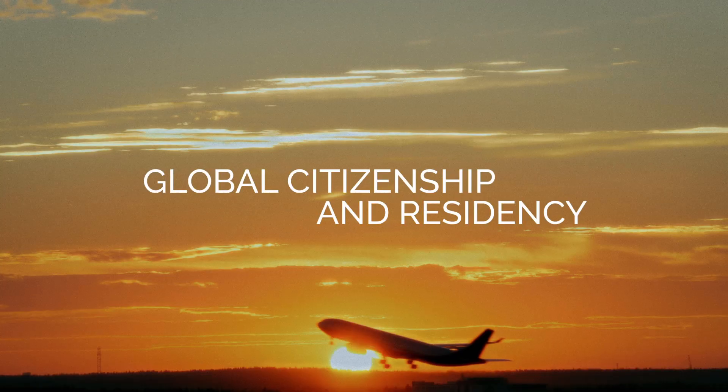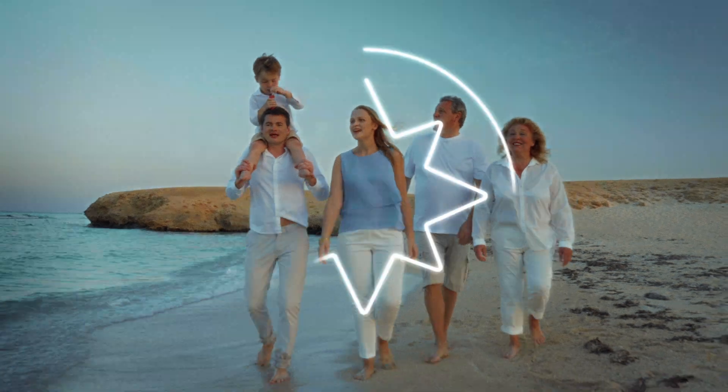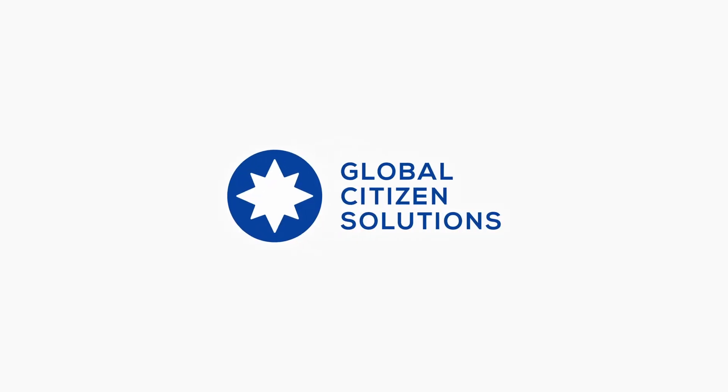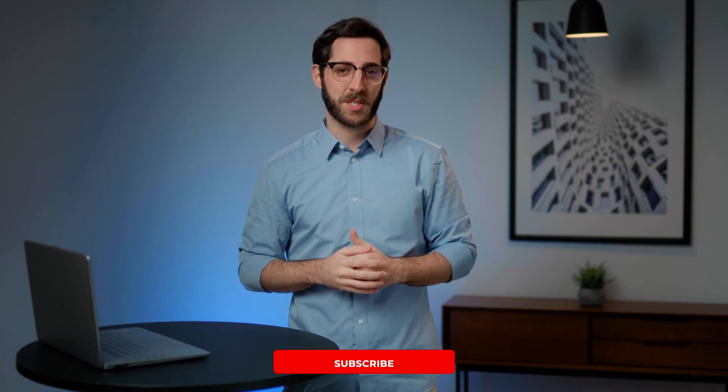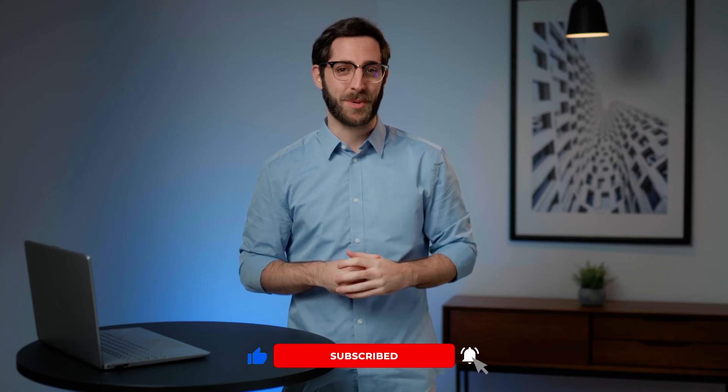For non-European nationals who've always dreamt of living in a safe and stable country, now is your chance. My name is Pedro and I'm with Global Citizen Solutions, a boutique investment migration firm helping expats to find their ideal citizenship by investment program outside their birth country.